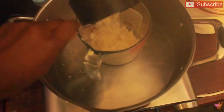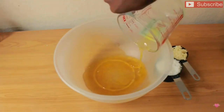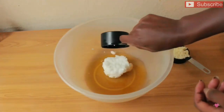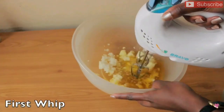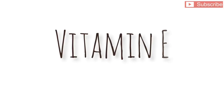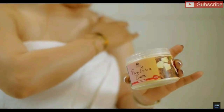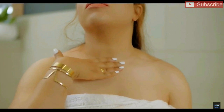Similar to shea butter or coconut oil, cocoa butter is a natural moisturizer with around 6 SPF, which can add protection to your homemade sunscreen recipes. Cocoa butter is also blessed with various vitamins and minerals like vitamin A, vitamin K, copper, and iron, all of which can boost your skin complexion.